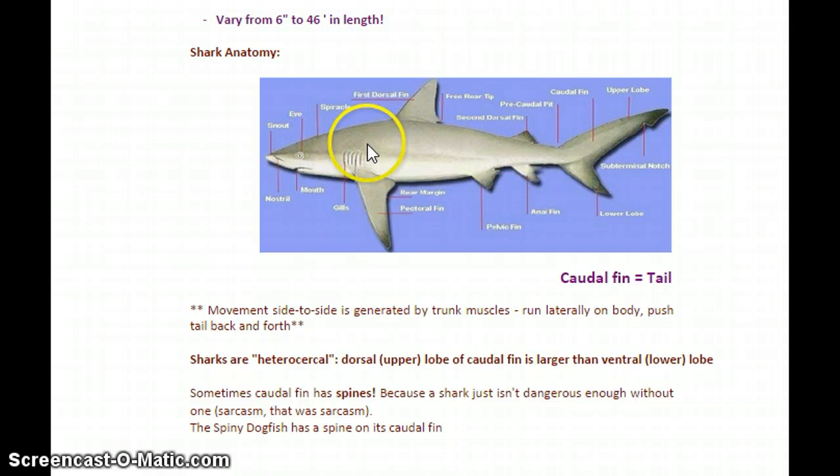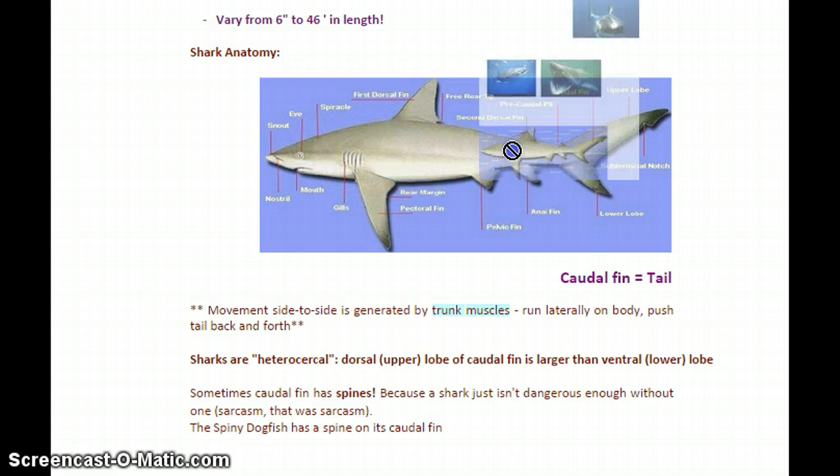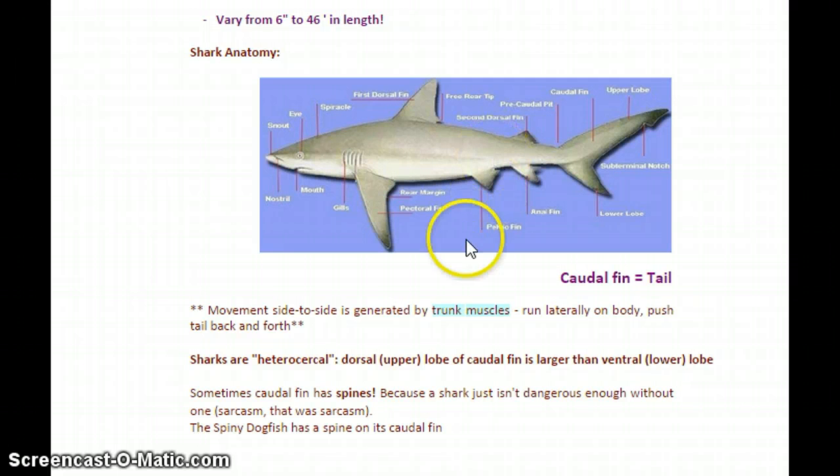Sharks' main form of movement is by pushing their caudal fin back and forth, and that type of movement is generated by very strong trunk muscles — muscles that run laterally through the sides of the body — pushing the tail back and forth really fast. Sharks are usually what are called heterocercal, meaning the dorsal upper lobe of the caudal fin is larger than the ventral bottom lobe. The difference in size between upper and lower lobes can tell us about where that shark lives — if it lives in really shallow water, it might have a huge upper lobe and a really small lower lobe, so the lower lobe doesn't get stuck in the sand.